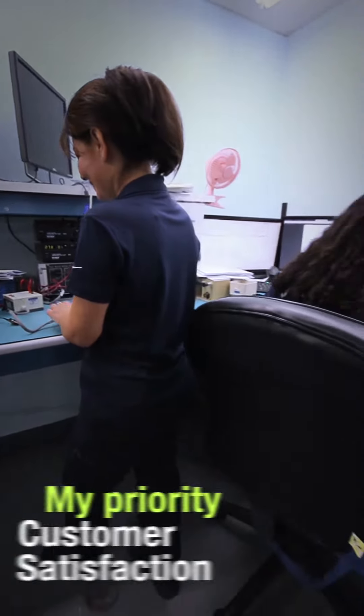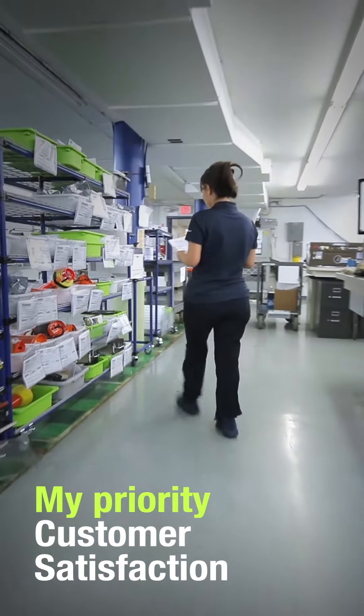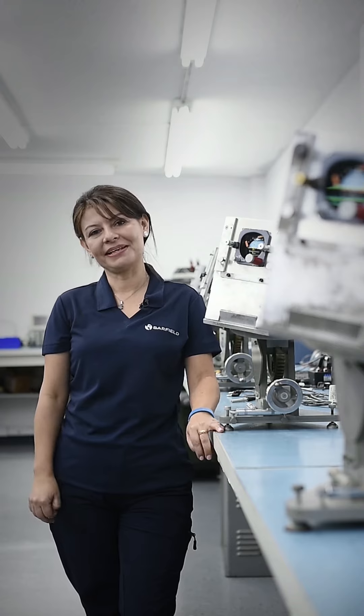For me and all the Barfield team, customer satisfaction is always a top priority for our work. Aviation is my passion, and I give my best to keep thousands of planes in the Americas flying.